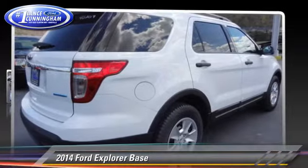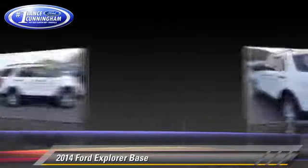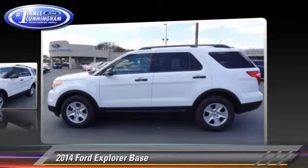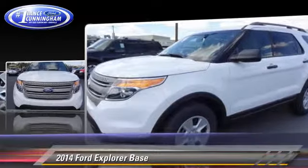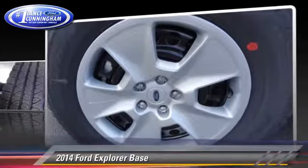The 2014 Ford Explorer, powered by a 3.5-liter V6 engine with a six-speed automatic transmission. This vehicle is well-equipped. This Ford features front-wheel drive, dual front airbags, and roof rack.